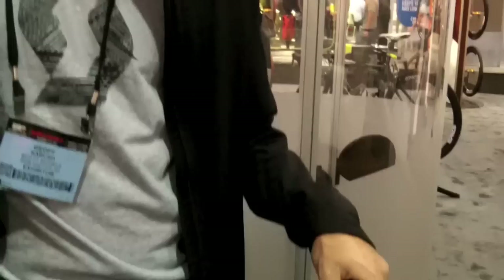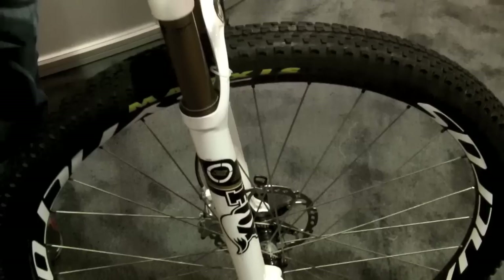Jeff Kabush from Scott's, Ray Roxford here at Interbike 2012 Las Vegas, hanging out at the Maxxis booth with my Spark 29, one of my main weapons along with the Scale 29 for this year with the team, and I'm having a lot of fun.